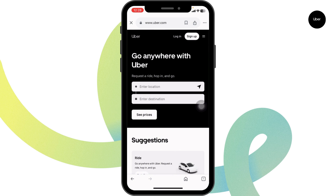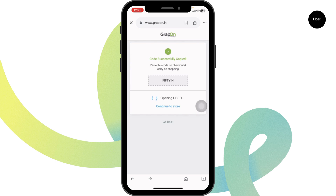Once you're on the Uber website, log on to your account, book your ride, and proceed to checkout. In the checkout page, you're gonna find a section for codes. Type in the code and confirm your ride. With that, you're gonna get the discount on your ride.